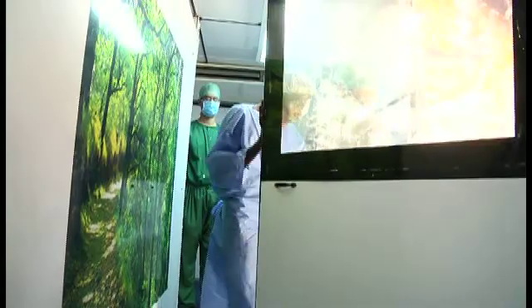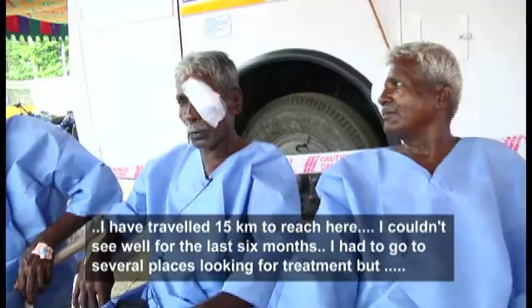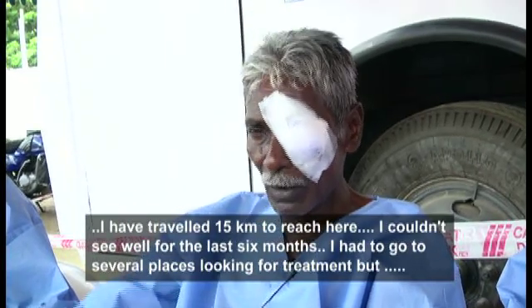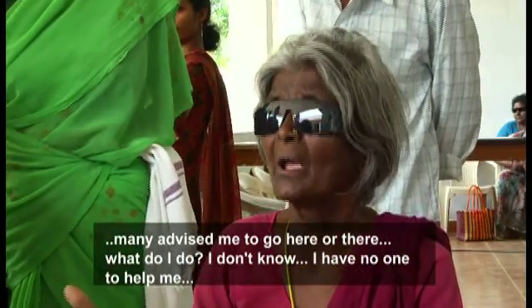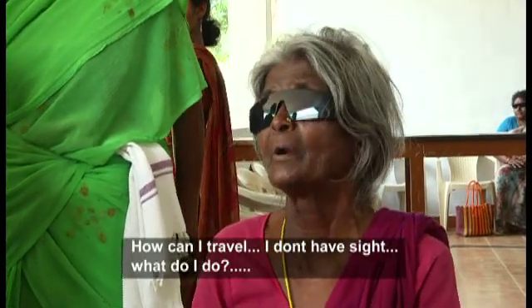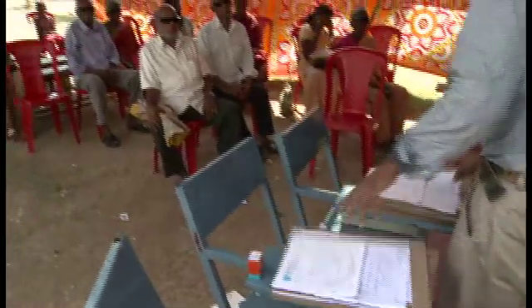After the surgery, the patient is led out of the operation theatre to rest for a while before leaving for home the very same day, and our post-operative results were identical to our results in Shankara Netralaya. The patient's eyes are examined on the next day of surgery, followed by a set of subsequent visits before they are issued glasses.